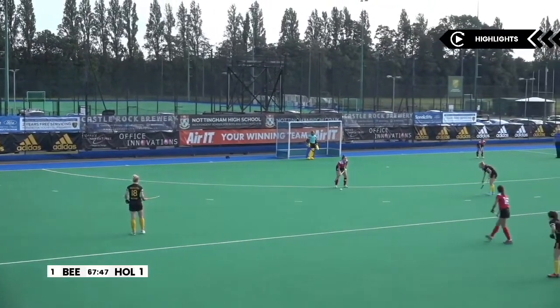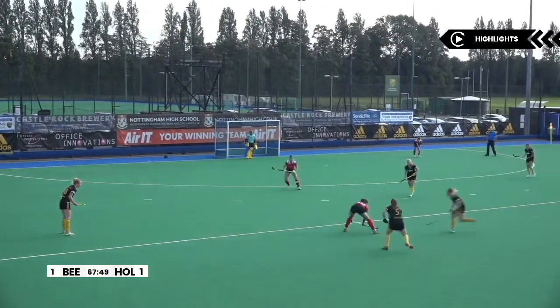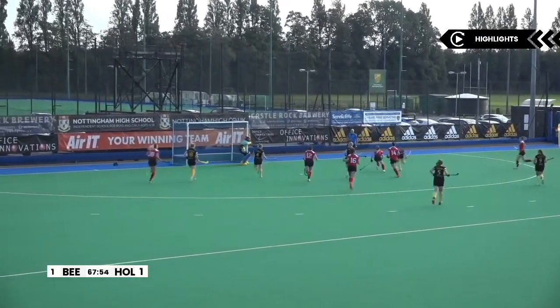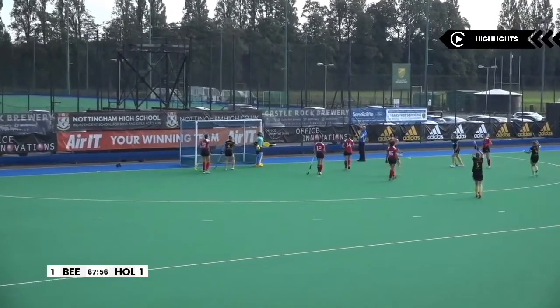With time running out for either team to grab a winner, swarming are the bees — here is another chance to shoot and that's a penalty stroke!